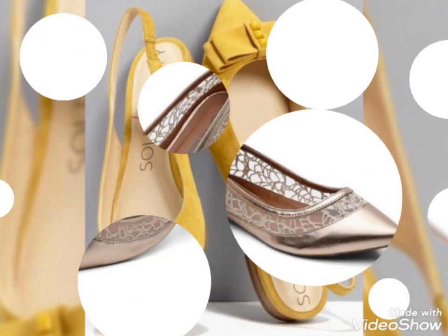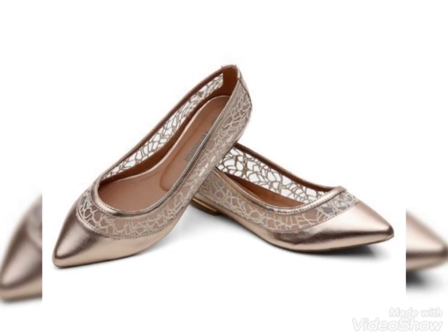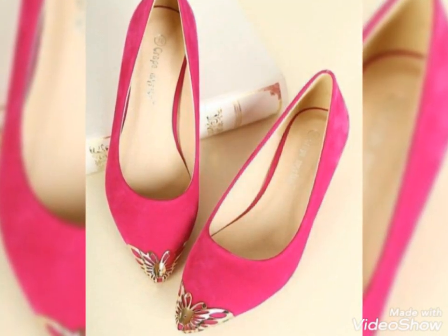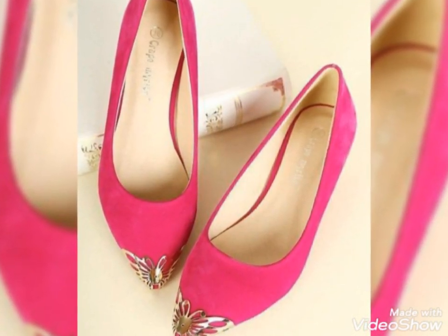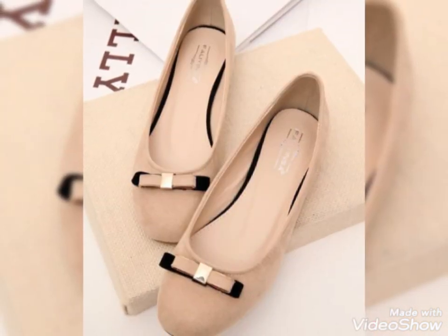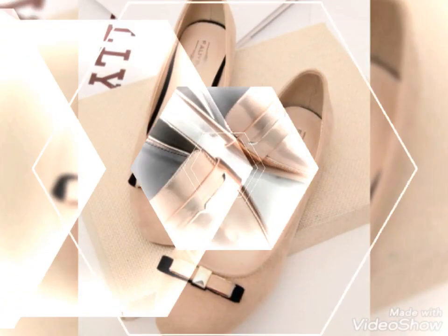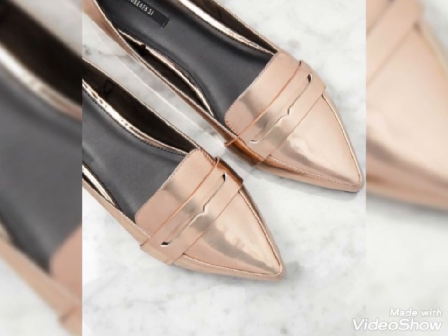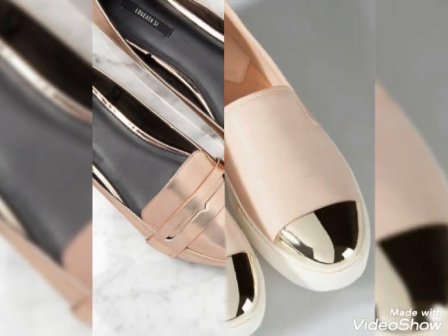If you like my video, kindly subscribe to my channel and press the bell icon to get new notifications of my latest videos on time. Thank you so much for appreciating our efforts and liking the videos. We are featuring 20 to 30 plus designs of pumps from different brands — a very classy and stylish collection.